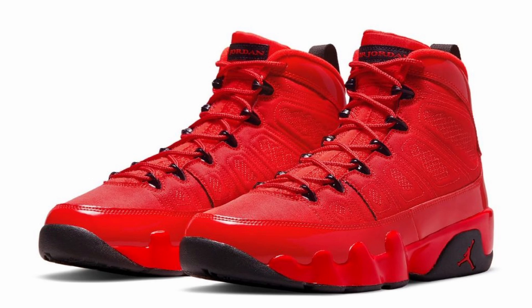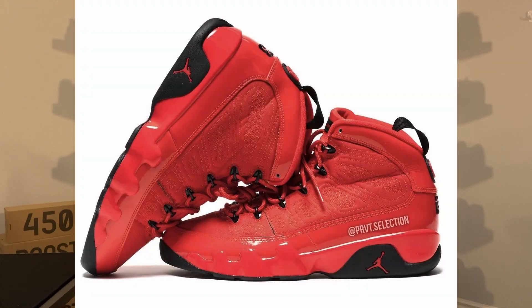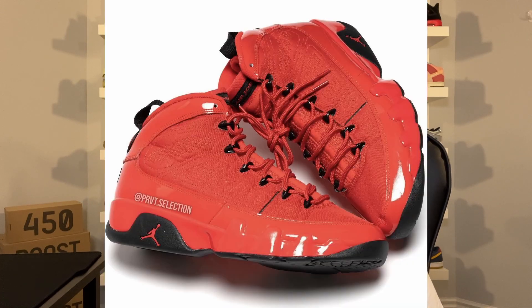The Air Jordan 9 Chili Red features a chili red and black color scheme. You also have the quilted stitched upper, a glossy red midsole, and a padded leather mud guard. The Jordan 9 will also be featuring OG packaging. We really don't see too many Jordan 9s release, and I think this is actually a really dope colorway especially going into the summer — it's definitely a loud and bright colorway.